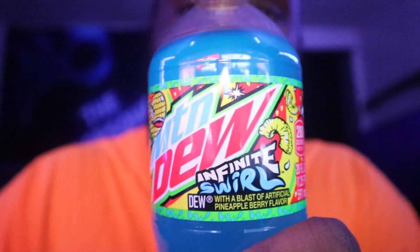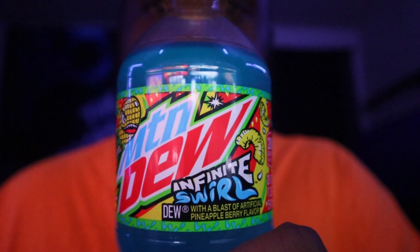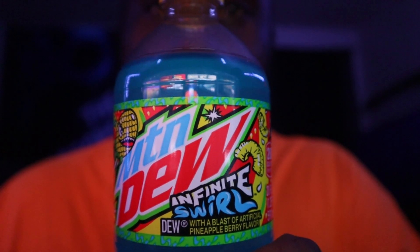We're talking about none other than Mountain Dew Infinite Swirl. I've never heard of this flavor before. You guys can probably see it right there — that is it, Mountain Dew Infinite Swirl. This is a new flavor that just came out last month. It's a limited edition, so it's probably not going to be around for a long time.